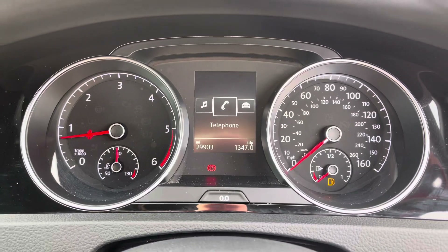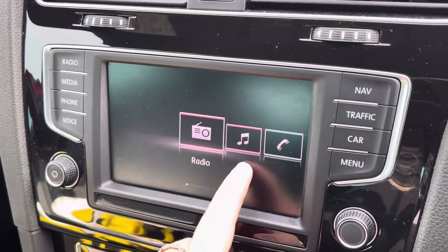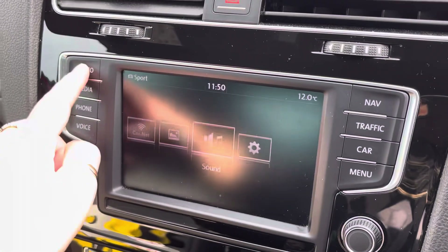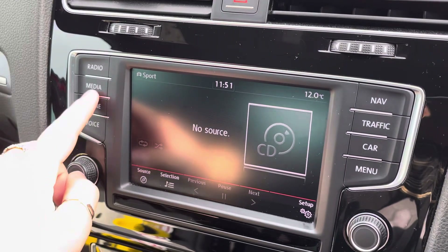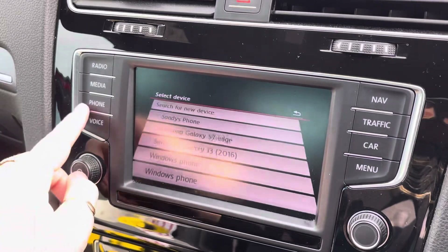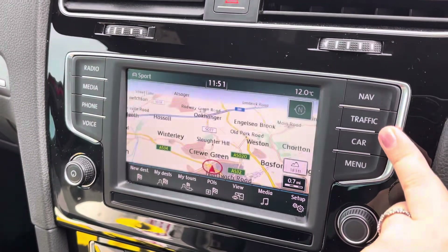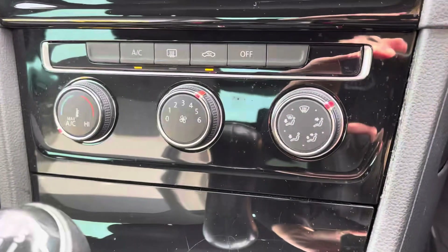For all of your entertainment needs, we have the 6.5-inch colour touchscreen. This features DAB digital radio, giving you access to a wider range of radio stations, Bluetooth connectivity so you can always listen to your favourite playlist as well as easily call friends and family. We also have satellite navigation for all those unknown roads and other car settings.